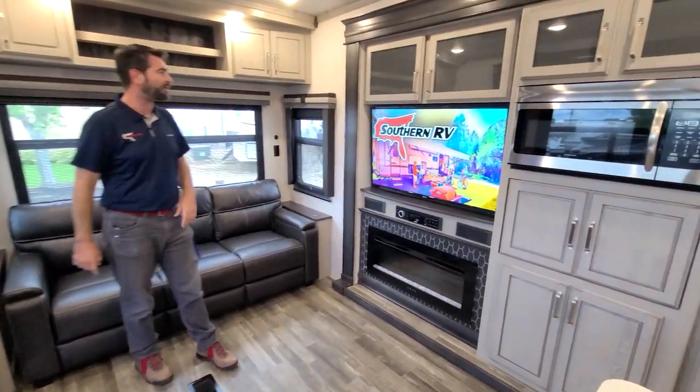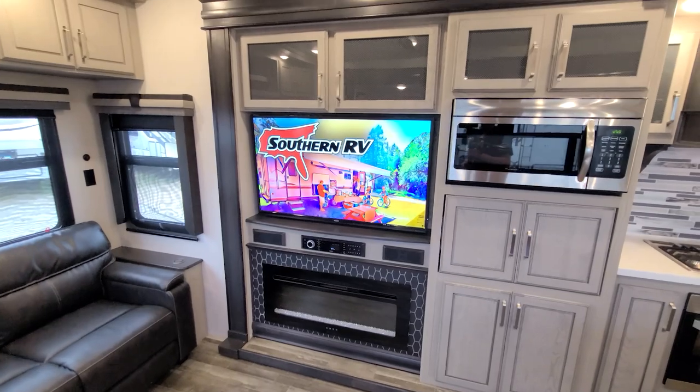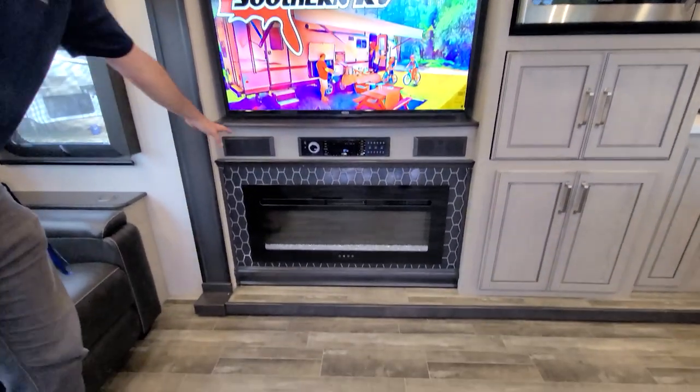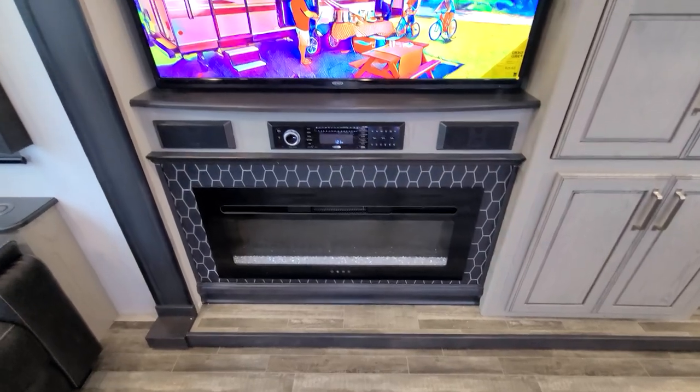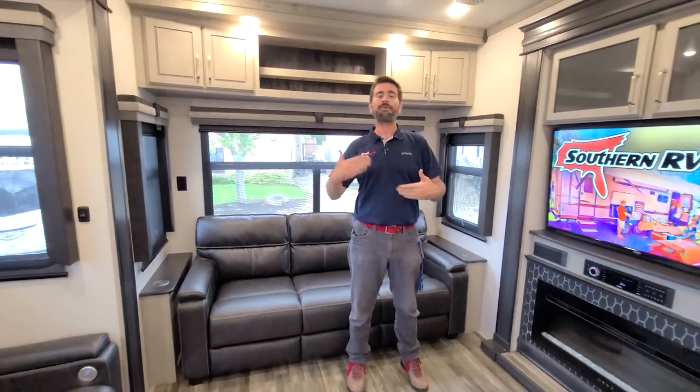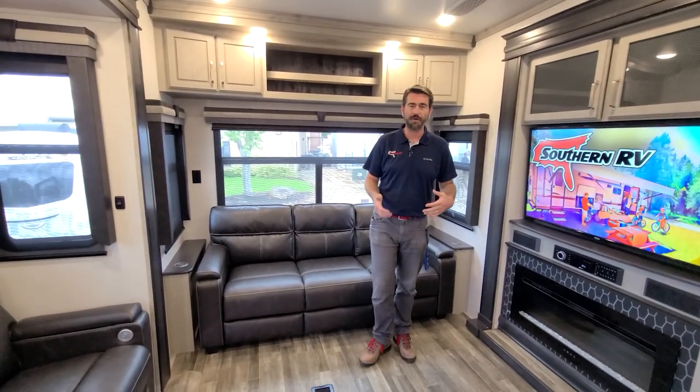That sits directly across from the entertainment center. The entertainment center itself features a nice large flat screen TV, a built-in audio system with a head unit for DVD playing, and that big electric fireplace down there that doubles as an electric heater, helping offset some of the cost of propane in the winter.